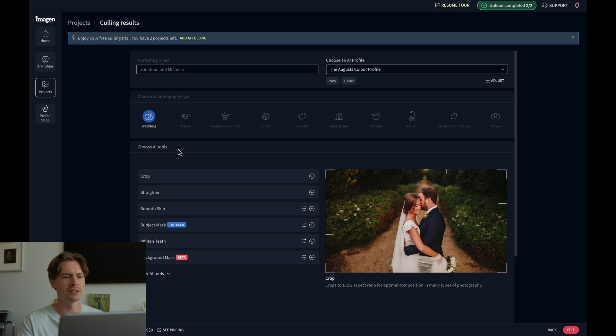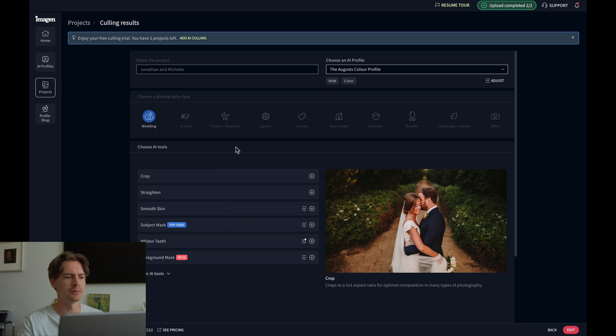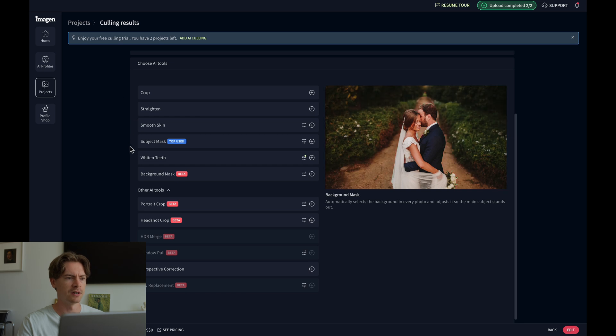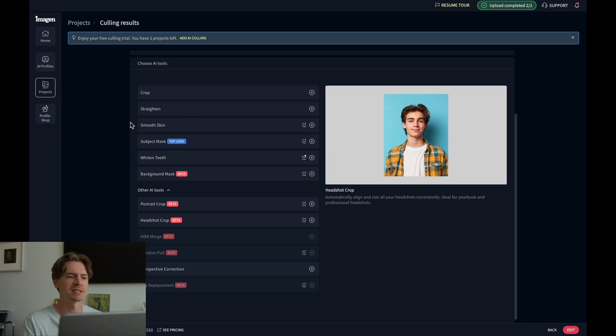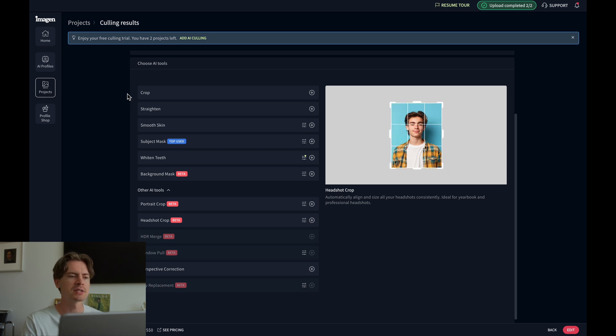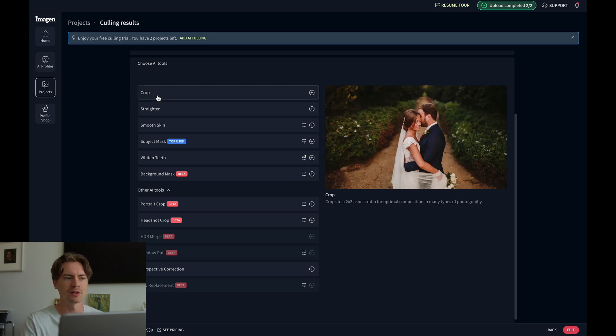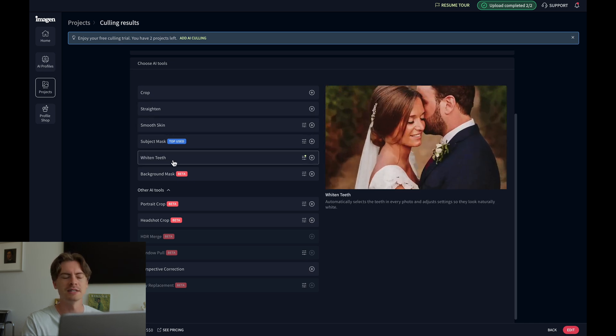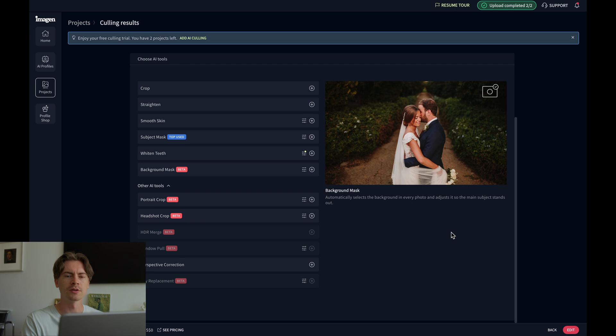There are some additional AI tools you can add to the editing process. All the beta options are free while they're in beta, and the other ones vary in price. For my specific style a lot of these things are subjective, so I'm not going to add them. But depending on your style you might want to add crop, straighten, smooth skin — there are tons of different options. White teeth is always a good option too. All right, I'm going to go ahead and edit these photos.